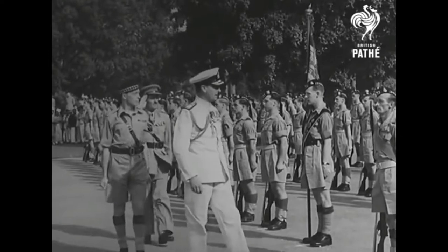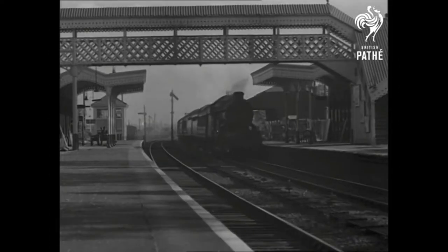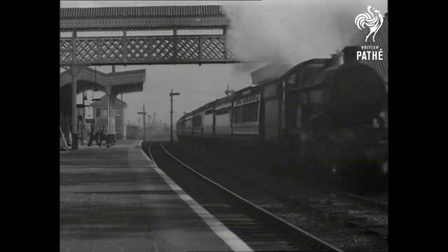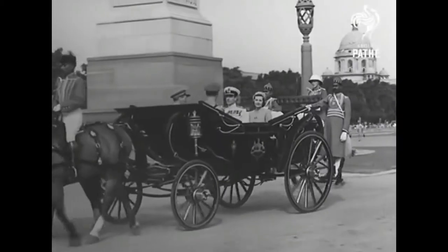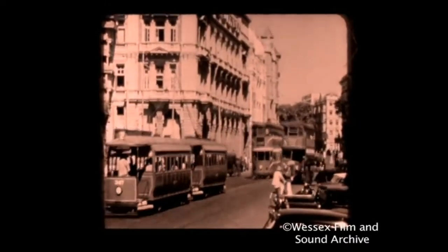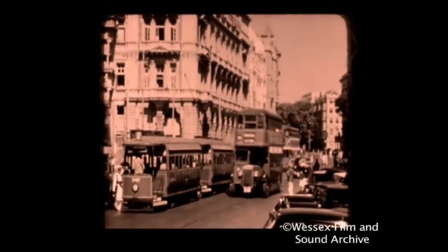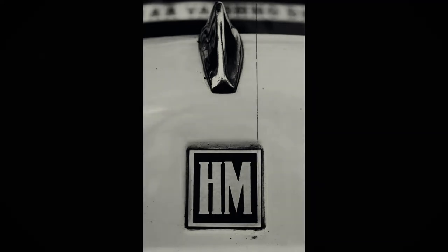When the world was torn in the midst of a war and India was under colonial rule of the British, the only thing synonymous with transport in the country was railways. Personal transportation back then could only be afforded by the elite or by the British. This created a void, and the need for an affordable vehicle meant to put the common man on four wheels paved the way for Hindustan Motors and changed the way Indians travelled forever.